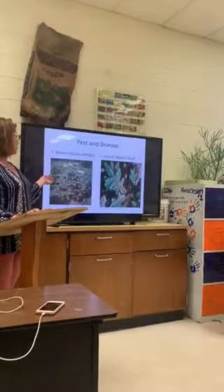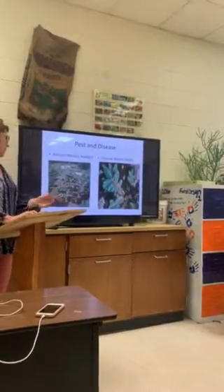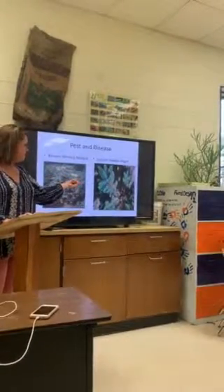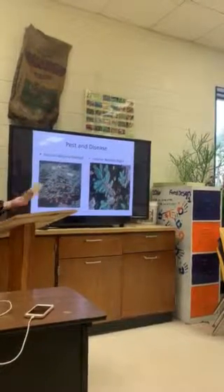This is an example of the balsam woolly adelgid — this is actually an insect that gets into your tree. If you don't catch it, your tree is going to die. The interior needle blight is a disease that will start killing your tree from the inside out, and if you don't catch that, you lose your crop.